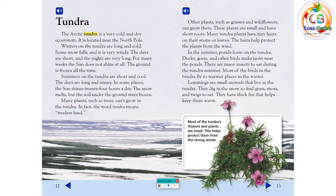In the summer, ponds form on the tundra. Ducks, geese, and other birds make nests near the ponds. There are many insects to eat during the tundra summer. Most of the birds in the tundra fly to warmer places in the winter. Lemmings are small animals that live in the tundra — they dig in the snow to find grass, moss, and twigs to eat, and they have thick fur that helps keep them warm.